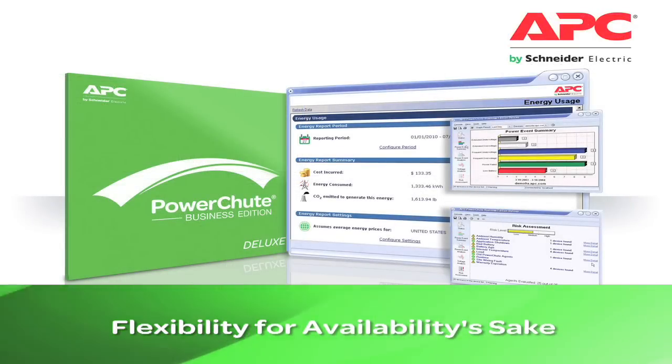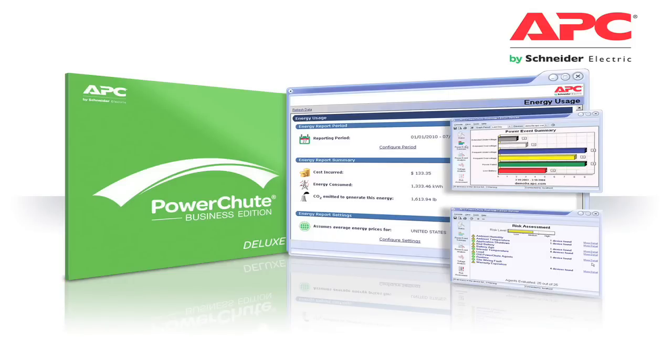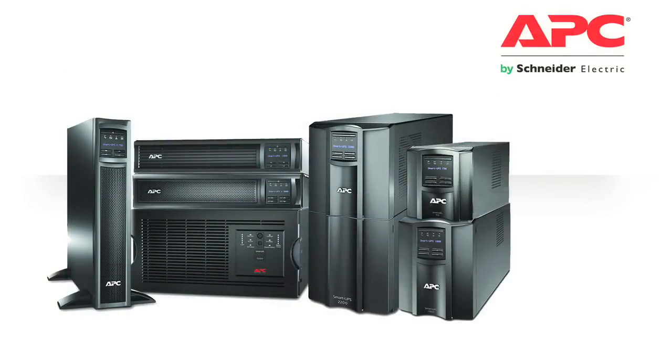PowerShoot Business Edition software is included with all APC Smart-UPS 5kVA UPSs and below, giving you a centralized view of up to 5 Smart-UPS at a glance.